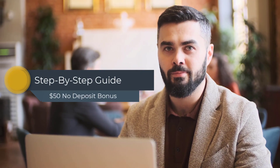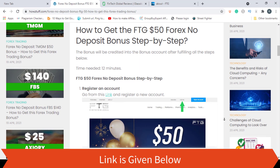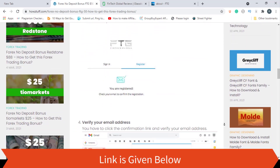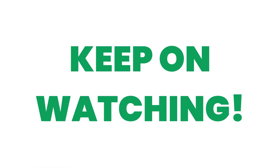Now it's time to go through the step-by-step guide for getting the no deposit bonus given by FTG. First, you need to register an account — you can go through this link for that. You can see all these steps mentioned here. Keep on watching as we are going to go through them one by one.